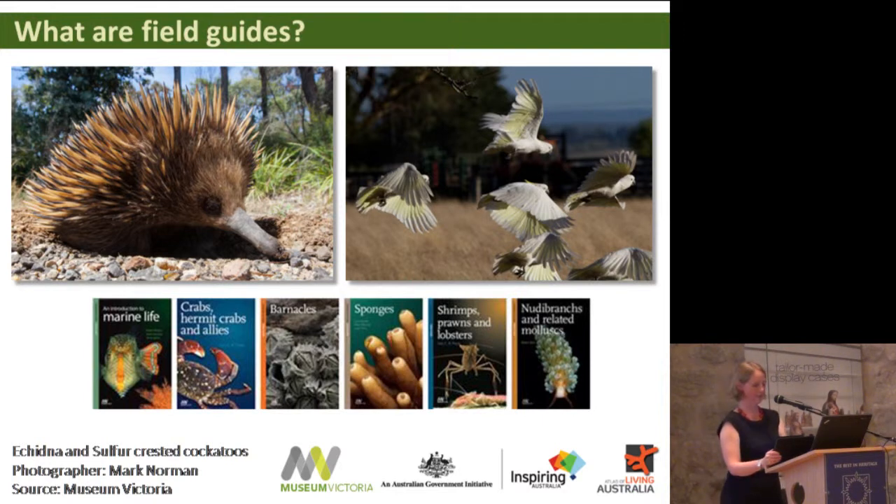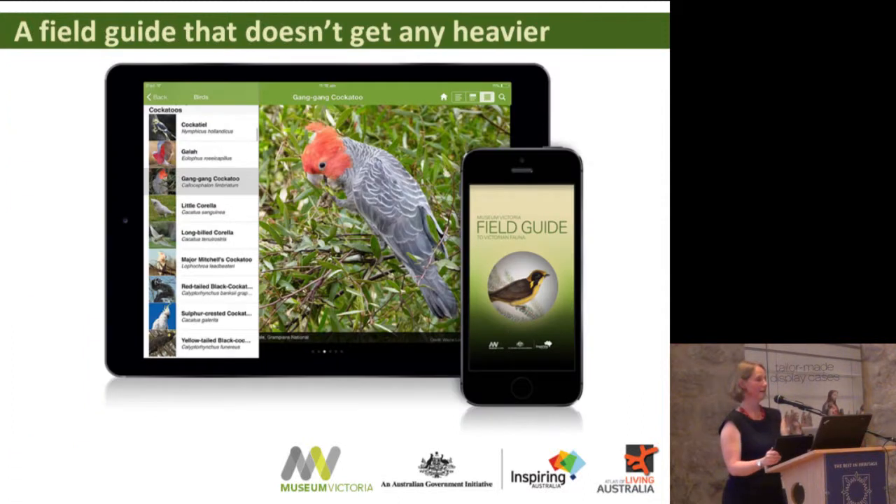Field guides help people identify the things they find and see. They're traditionally done as printed publications — you can see some of the printed publications from my museum at the bottom of the slide. The trouble is that as you get interested in more types of animals, you end up taking more books into the bush and it starts to get a bit heavy. Luckily, mobile technology provides an answer and replaces all those heavy books with just one device. With a field guide on a mobile device you can put in as many species as you want, with as many images and maps as you like, without the device getting any heavier at all.